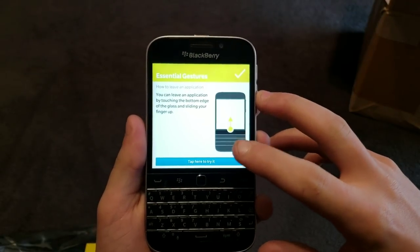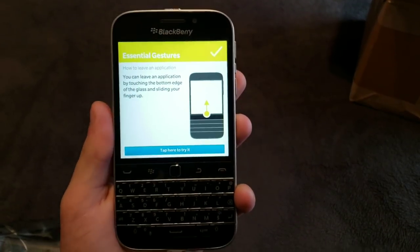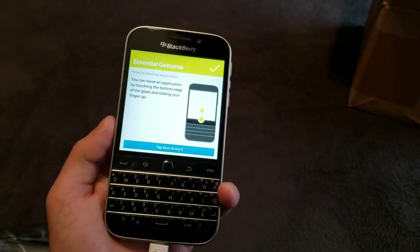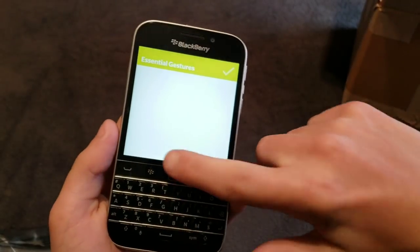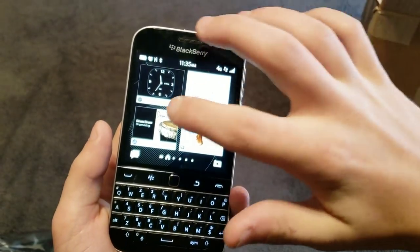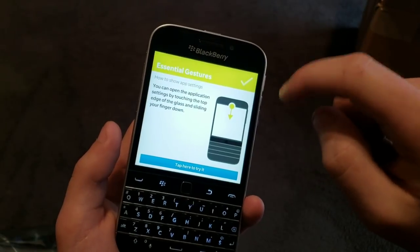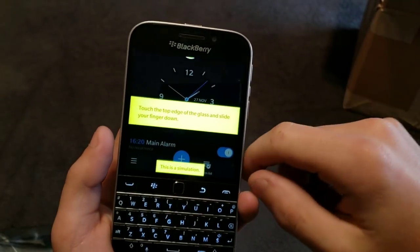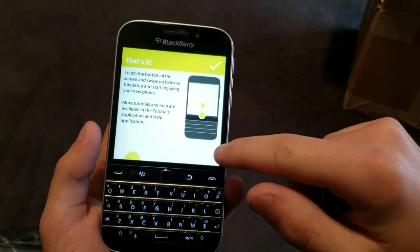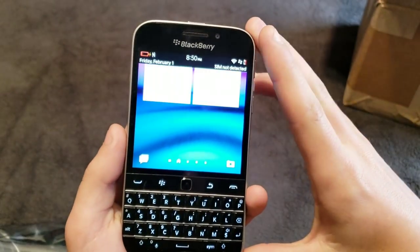This is one thing I wanted to mention — this gesture. This is one of those phones that had the same gesture the iPhone X did before it ever came out. Just like that. And then if you do this, you can go into here. Swiping down from there. I literally have no idea how to use this — I've never done this before.